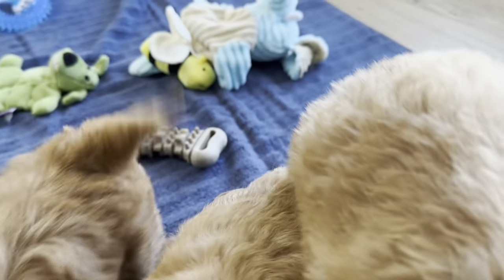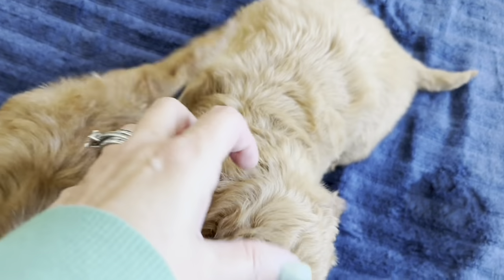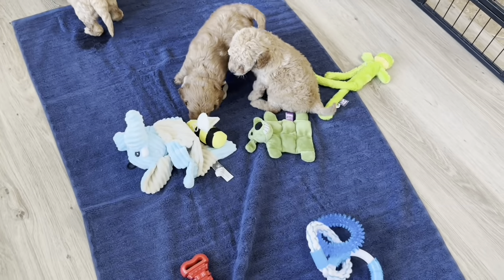I'll video them plain. As you can see, Wine has more curl — big, loose curls right now — and Peach has a straighter coat.